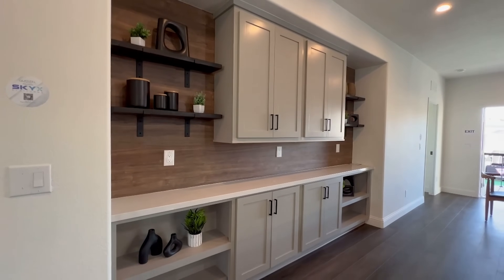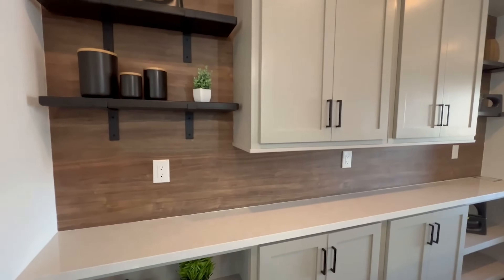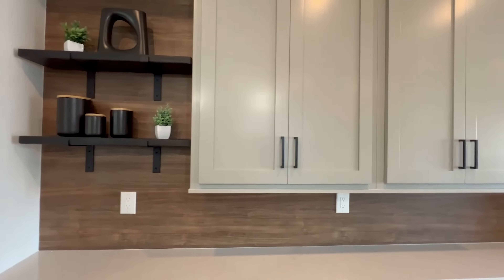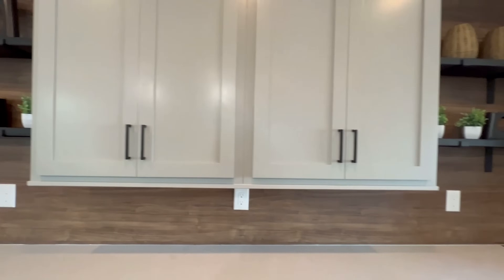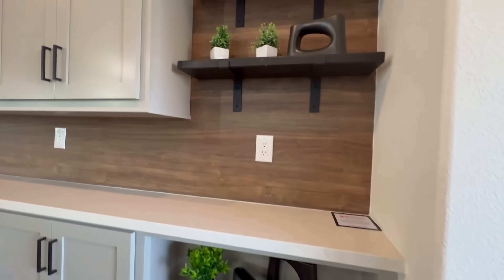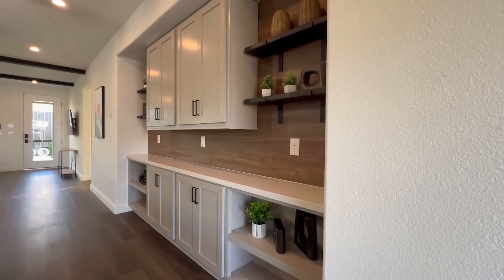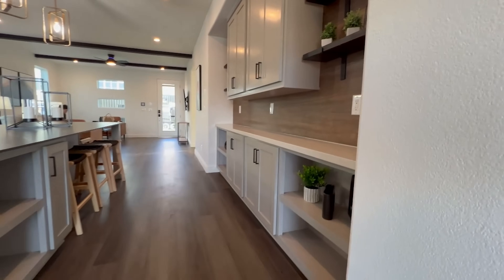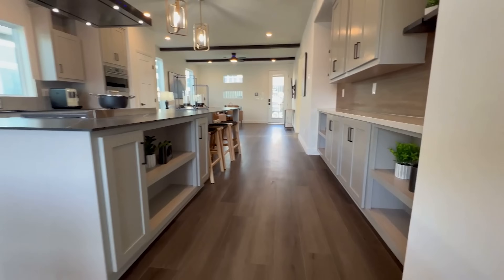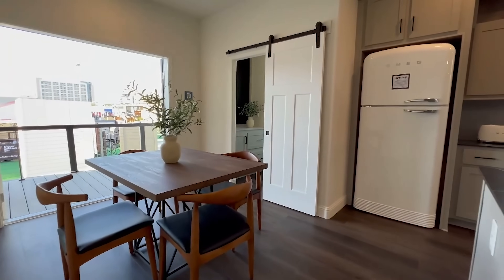Now we're on the other side of the kitchen and the storage does not stop here. I love the open shelves — you can have open storage down below, add in your decor details, the black hardware. And you may have noticed all the outlets — you will not run out of outlet space right here. On the other side, the storage does not stop. There's even a little bar seating, which I like a lot.